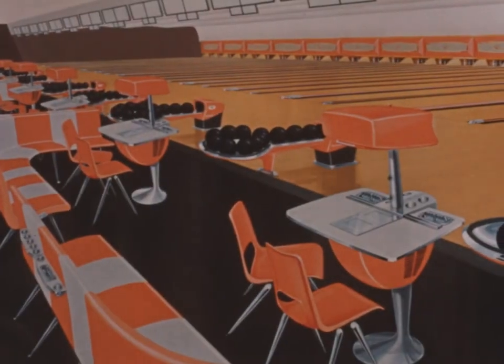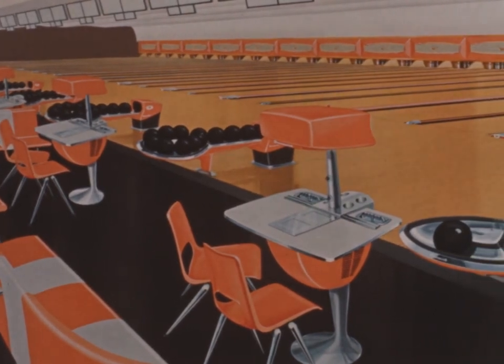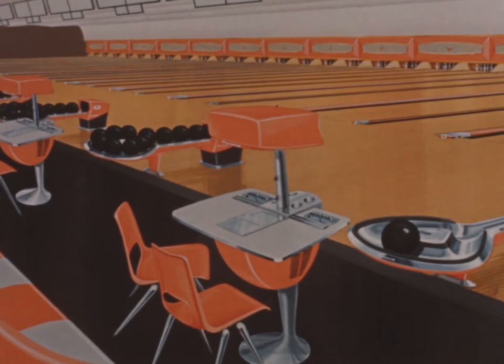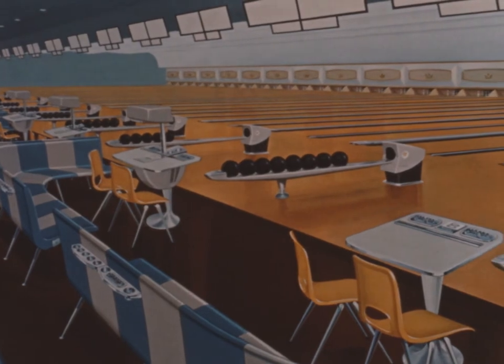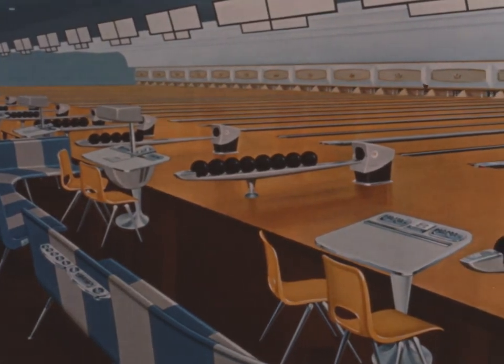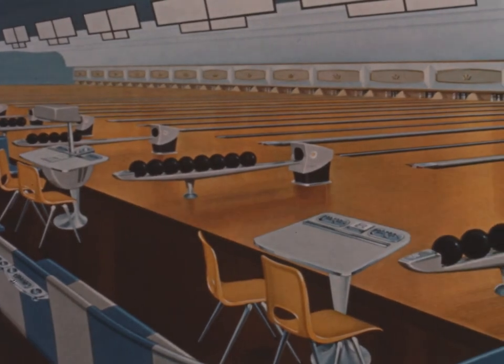And Brunswick's incomparable gold crown line provides all the features for maintaining that light, bright, fun-loving spirit of the game. With the choice of six inspired colors and a coordinated selection of equipment, Brunswick makes it possible to create personalized, distinctive bowling centers such as these.